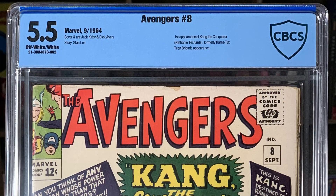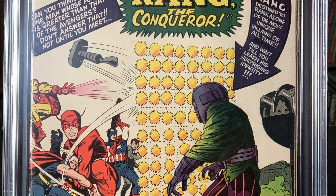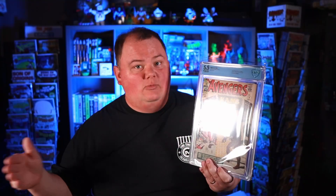Next up is another key that's moving quite a bit in the market right now. That is Avengers 8. This is a 5.5 with off-white white pages. Most of the books are either off-white to white pages, so a lot of off-white whites and off-white. Of course, this book being the first appearance of Kang the Conqueror, it's really picked up steam ever since we learned that Kang was likely going to be our main villain moving forward in the MCU, especially with the first real appearance of Kang coming up in Quantumania, and of course, there was all the Kang goodness in Loki, so this book has definitely been heating up.